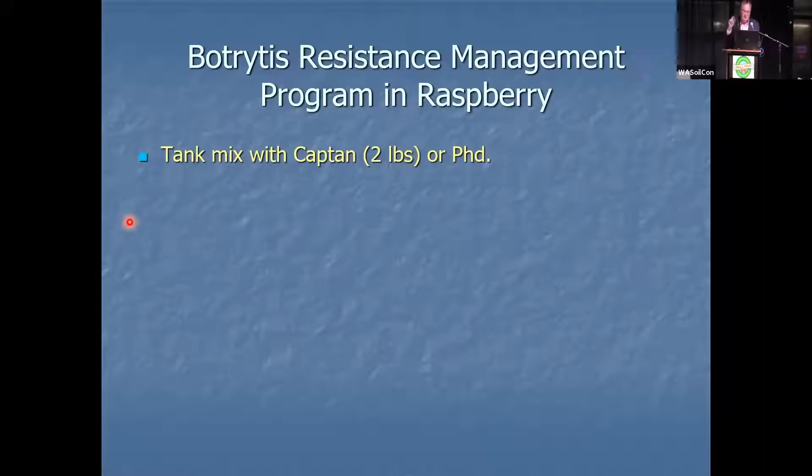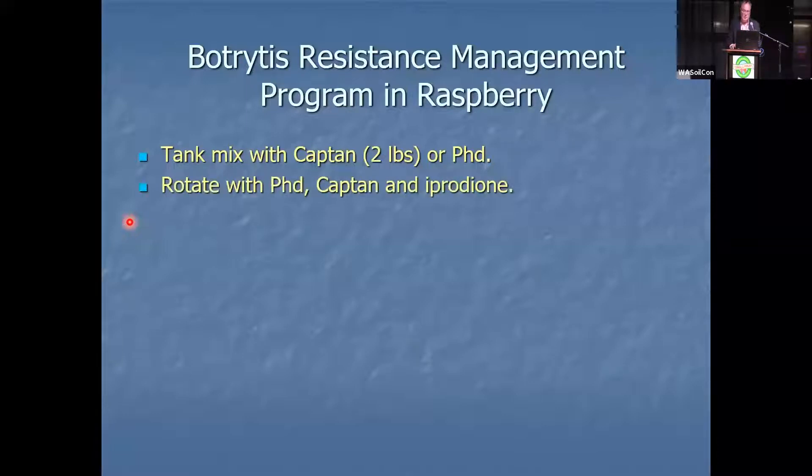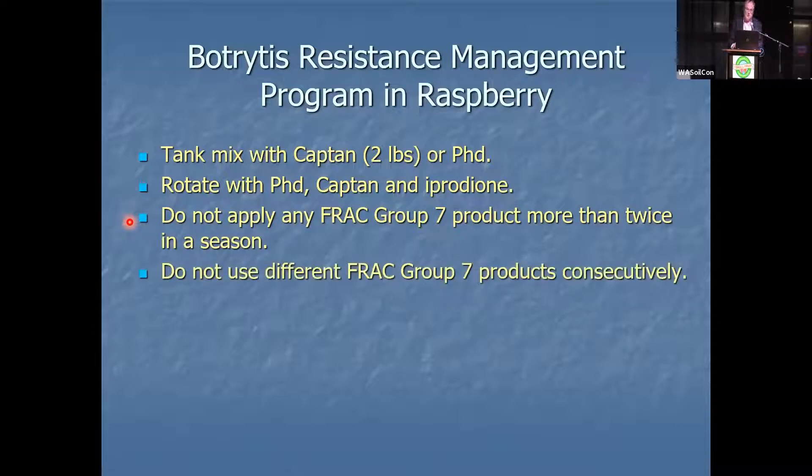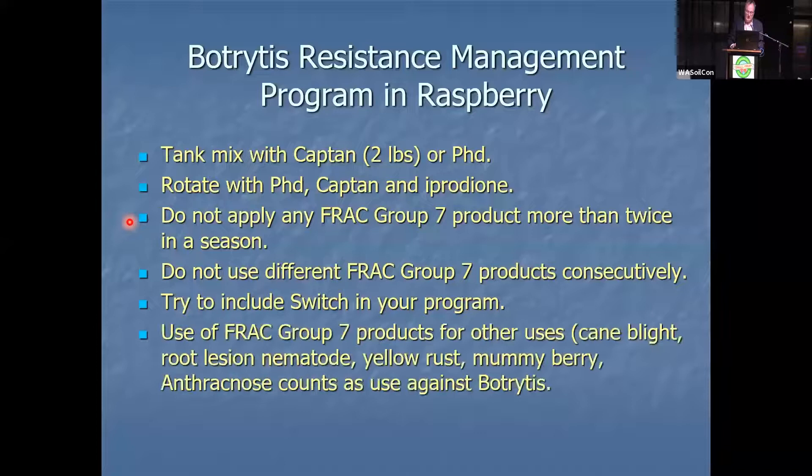Here are the things to do: tank mix with Captan at two pounds or tank mix with PhD. Rotate your Group 7s with PhD, Captan, and Iprodione. Don't apply any FRAC Group 7 products more than twice in a season. Do not use different FRAC Group 7 products consecutively. If there's one slide to take a picture of from all my talks, it's this one. Try to include Switch in your program because it has two modes of action. Use of FRAC Group 7s for other uses — such as Miravos for cane blight, Vellum Prime for root lesion nematode, Fontelis for yellow rust, or Miravos for mummy berry or anthracnose — counts against your botrytis resistance management program.